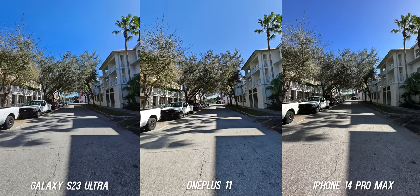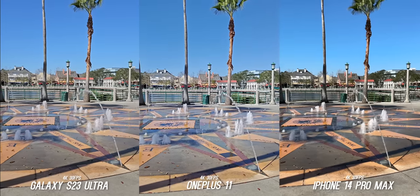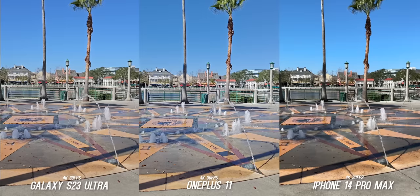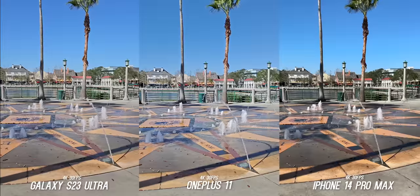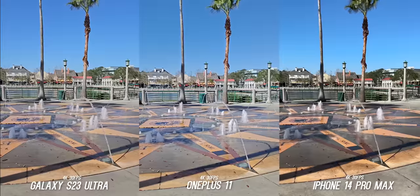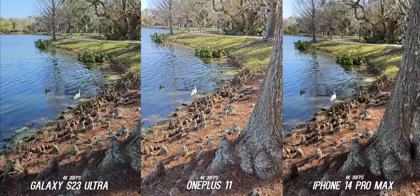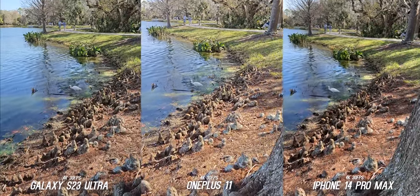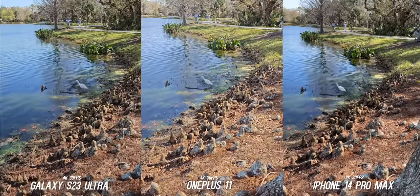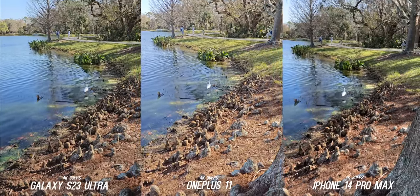Before we jump into nighttime, let's look at the video. Here is 4K 30 frames per second on all of them. In this scenario, I really like the contrast that the iPhone's video brings — I think it's the best looking video here — but I'm surprised how close the Samsung and OnePlus are to each other. The S23 Ultra has that slight extra contrast here, so I prefer that, but props to Samsung — they really improved the video quality this year on the S23 Ultra. The OnePlus also looks nice too, so I'm surprised there as well.